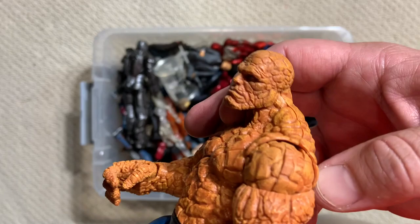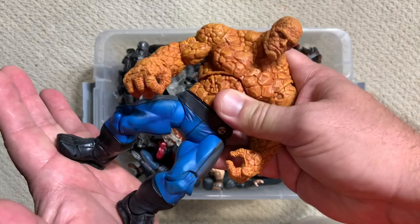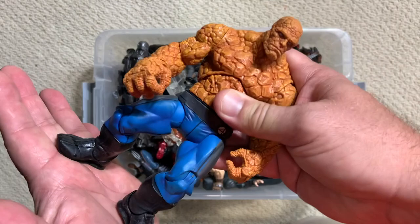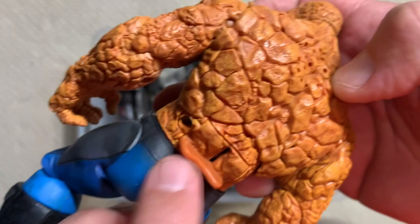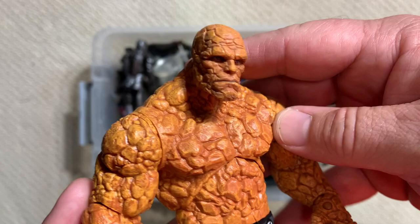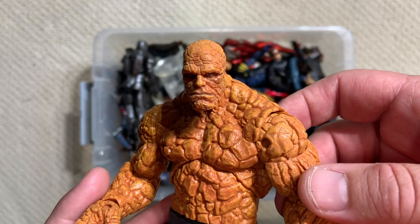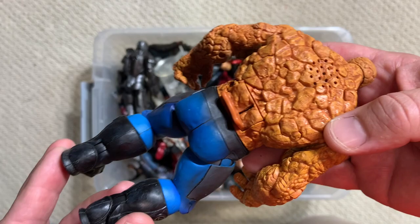I actually heard a rumor that he met Stan Lee at some function and introduced himself as Ben Grimm, saying 'Hey Mr. Lee, my name is Ben Grimm and I'm gonna play The Thing in the Fantastic Four movie' - and this was years before it actually happened. Very cool. You can see on the back there are holes for a speaker - when you slammed him he had a 'It's Clobbering Time' sound. The batteries have died on this one, but it would make a crushing sound. Michael Chiklis spent three hours a day getting into a 60-pound suit to portray The Thing live action - that's the kind of dedication we want.